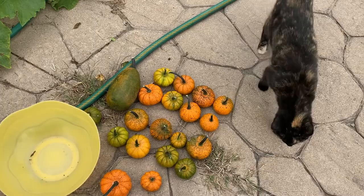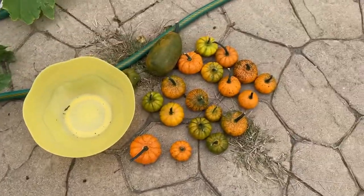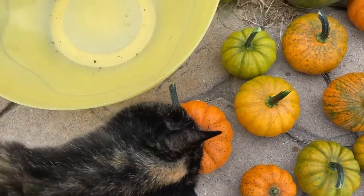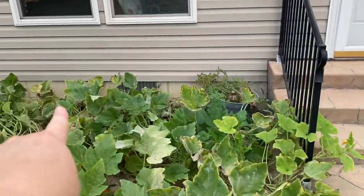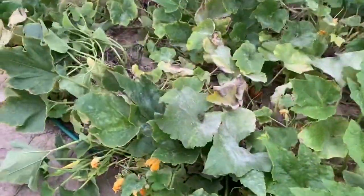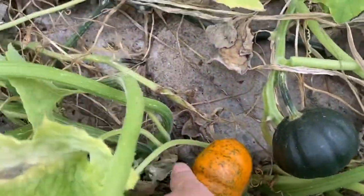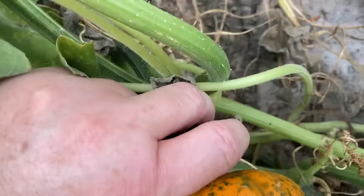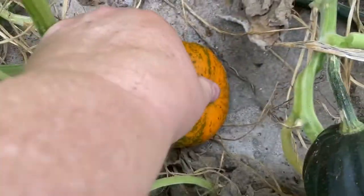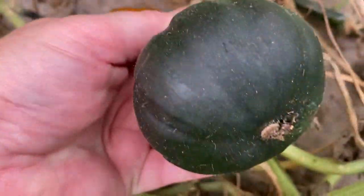Hi guys, today is September 20th and Fiona and I are harvesting our Jack Be Little pumpkins. She's very interested in it as well. So those all came from the back here. Let's look at a few here at the front. This is still a little green. Let's hear if we can hear that snap with this one — yep, that's it. When you hear that snap and they're this color, they're ready to be picked and harvested.